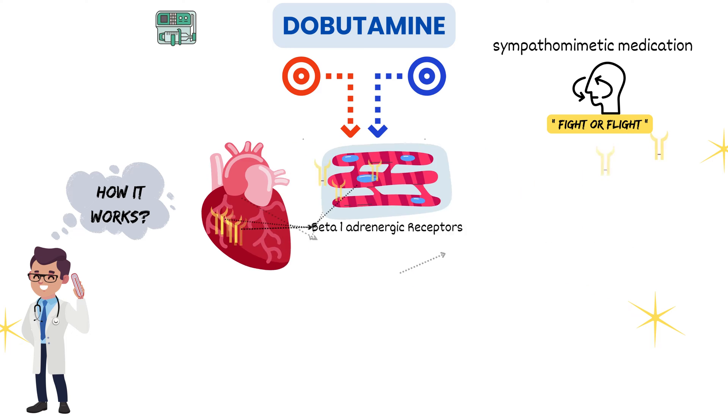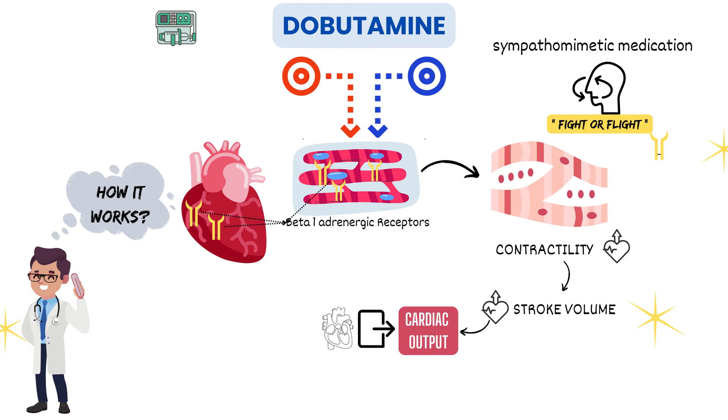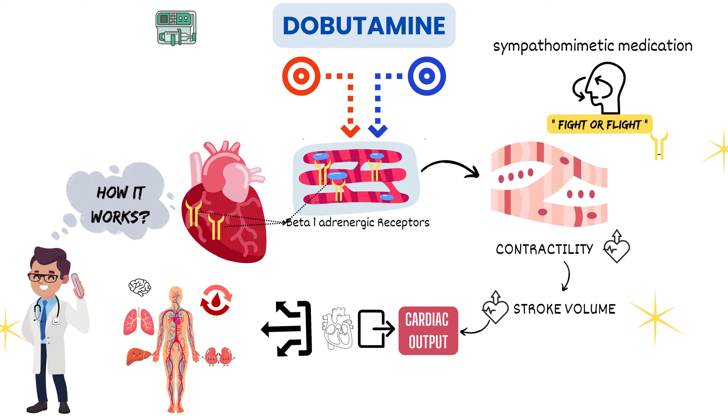As a result, the heart muscle cells contract more forcefully and more frequently. This increased contractility leads to an increase in stroke volume, which is the amount of blood pumped by the heart with each beat. This, in turn, enhances cardiac output — the volume of blood the heart pumps per minute. And in the context of the ICU, this is a crucial factor in maintaining adequate blood flow to vital organs.